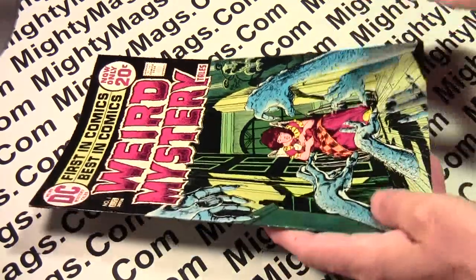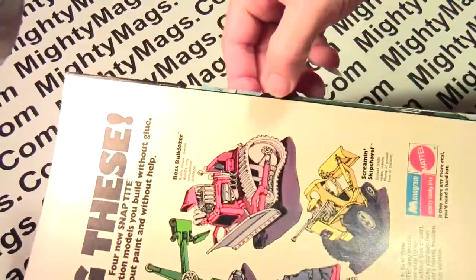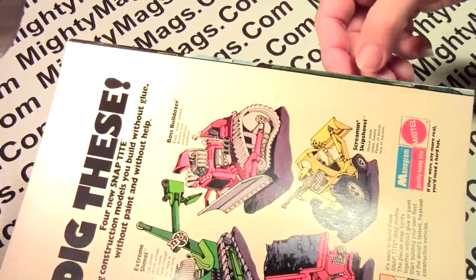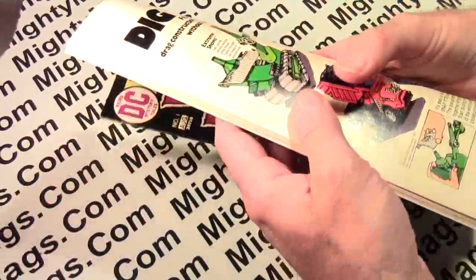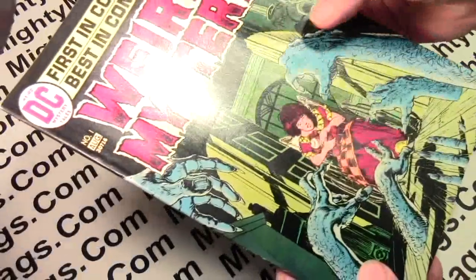It's a little bit better condition than the very fine copy that I graded, although this one does have a slight bindery defect. You can see part of the front cover is coming onto the back cover. It's not extreme, but it's there. There's also a slight bump on the bottom right corner, like the other one.